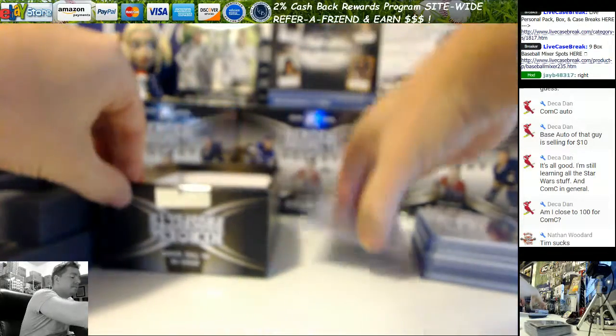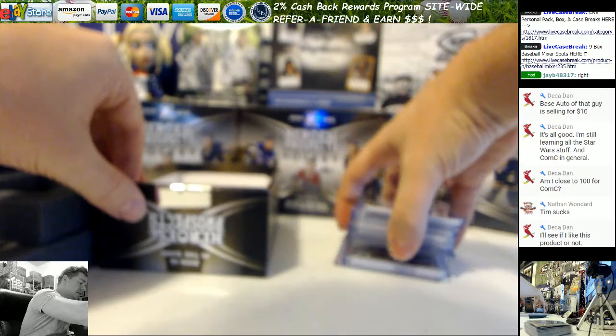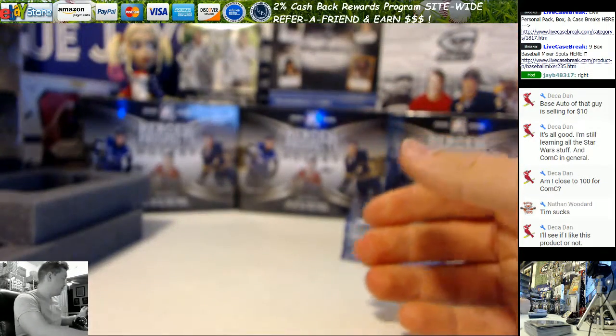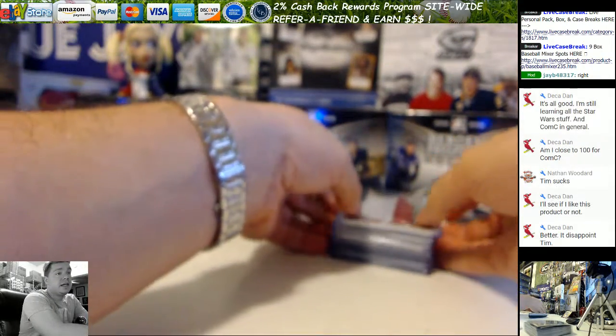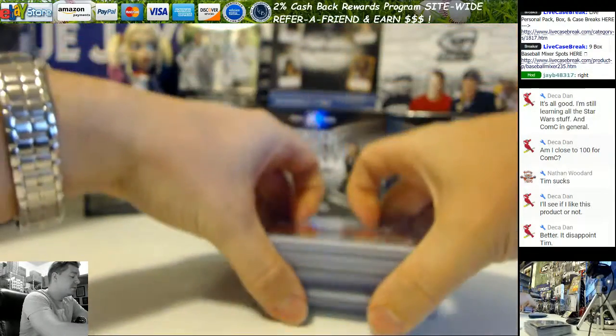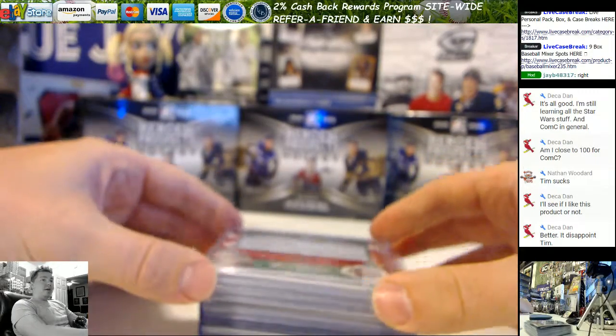Alright, you've got a 101 on the bottom, and looks like a Legend or an Autograph patch on the bottom too. This stuff is guaranteed value — it's hockey, but it is guaranteed value. You are not going to lose much, and the boxes that you make money on are very nice. So here we go, Jason. First card.